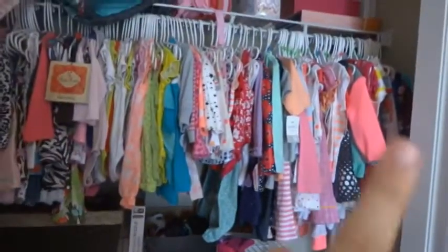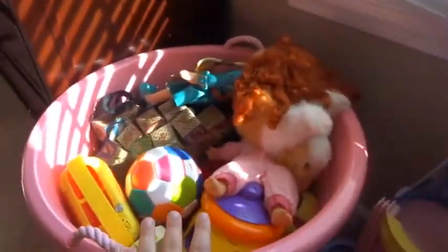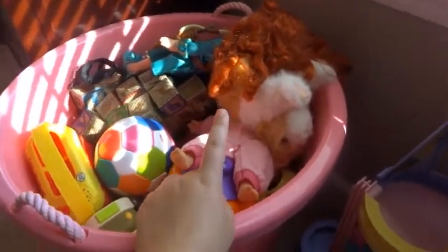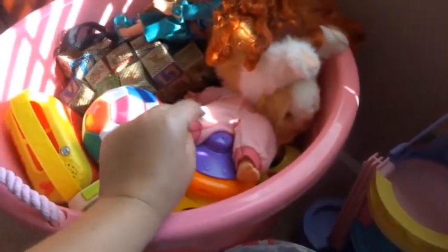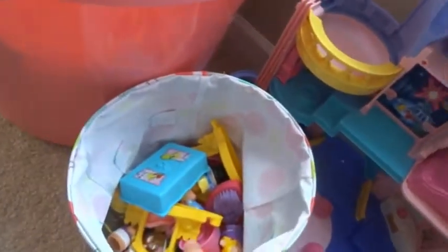So this is her closet - she has a second shelf, then this is her stuffed animals and blankets. There's her bed and she has a little Fisher-Price dollhouse. This puppy is probably going to go in storage because she's kind of over that. Then we have her toy bucket which has no organization whatsoever - it's just her dolls, blocks, balls, shapes, things like that. Then she has her Disney princess castle and all of her little people in here.